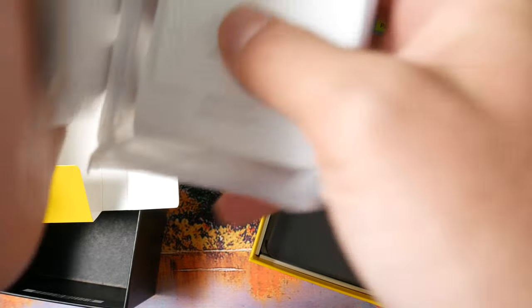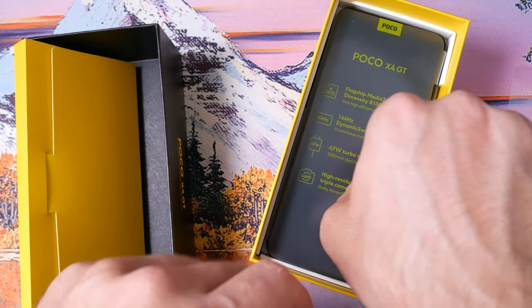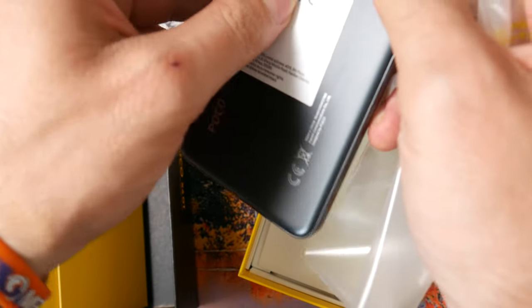And it comes with a headphone jack. You also get a case in the box. You have the phone itself and it has 67 watt charging that comes in the box. Let's peel everything off.